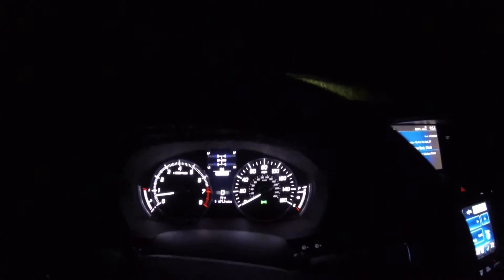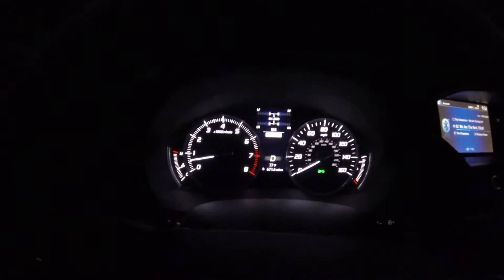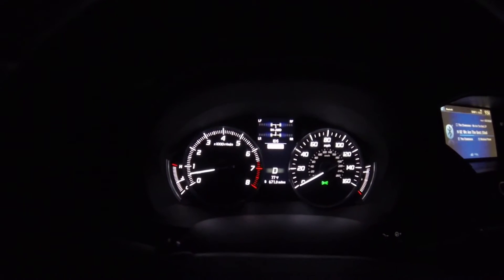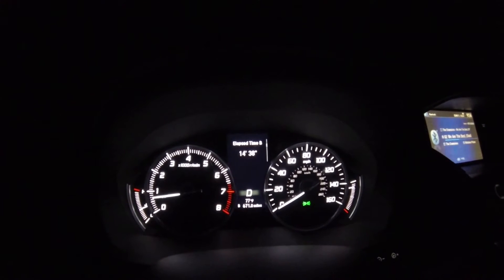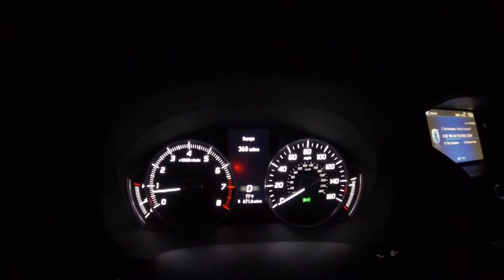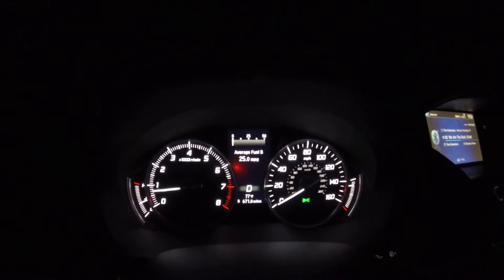This is the dashboard. It shows different settings: average speed, elapsed time, range on the tank, and average fuel per trip.